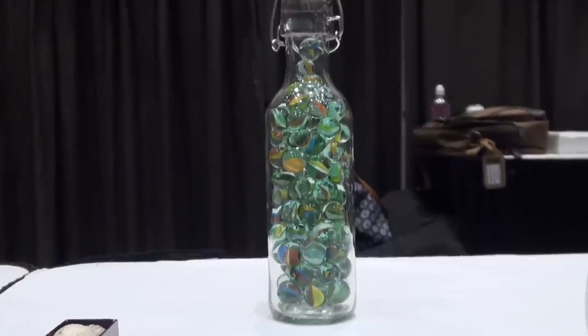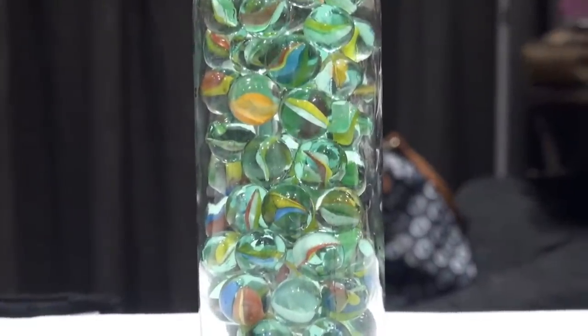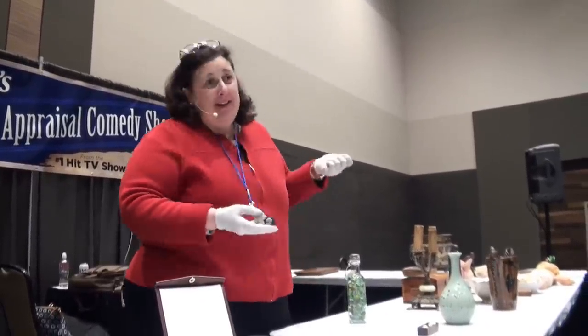Lutz marbles, the Lutz swirl. I met the guy actually, the grandson of Lutz. He comes up to me and goes, here's a Lutz marble my grandfather made. I mean, that's kind of cool.